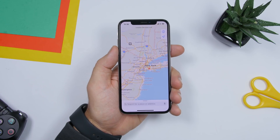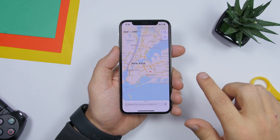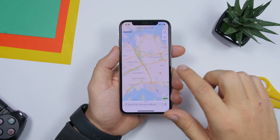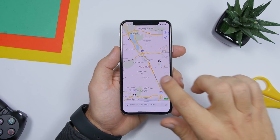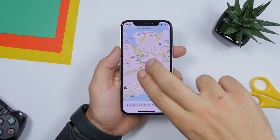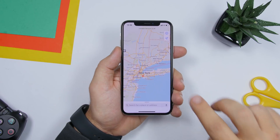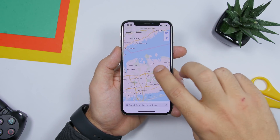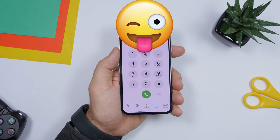This one is on the Maps app. You can double tap with one finger to zoom in on a map. But if you want to zoom out, double tap with two fingers and it will zoom out — as easy as that. One finger to zoom in, two fingers to zoom out on the Maps app.